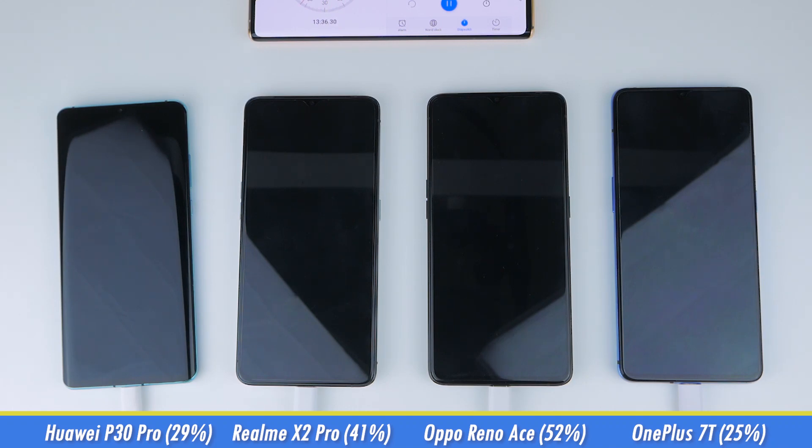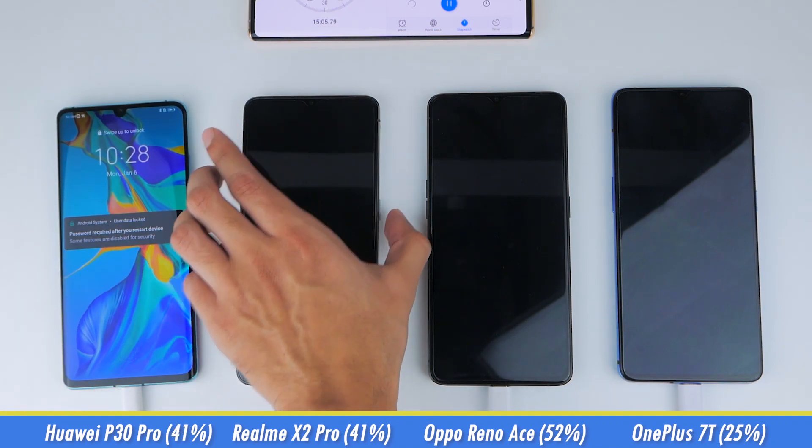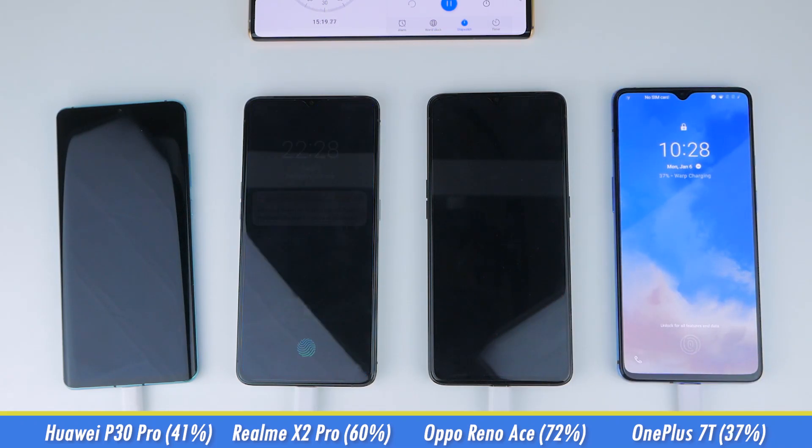Now we're getting to the 15-minute mark, which is usually how much time I have in the morning to get ready. And if you're charging your phone from flat, the P30 Pro will be at 41%, the X2 Pro at 60%, the Reno Ace at 72%, and the 7T at 37%.